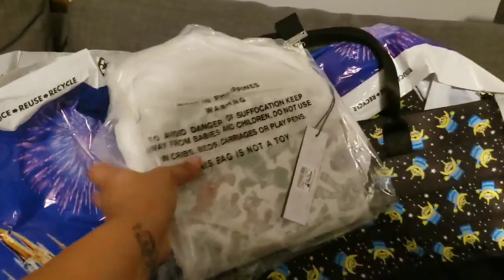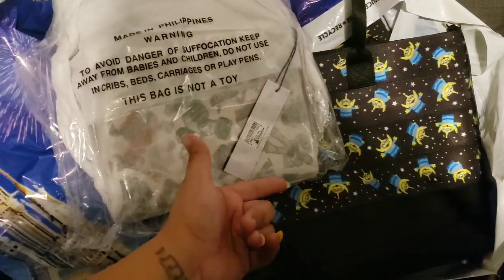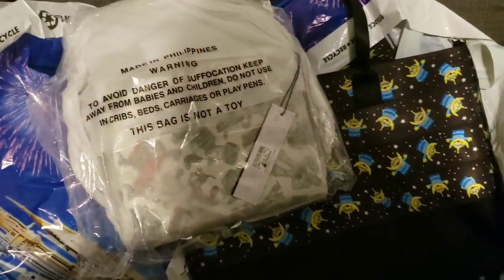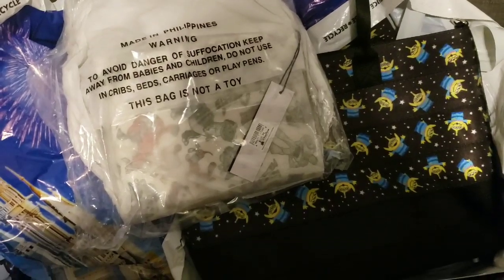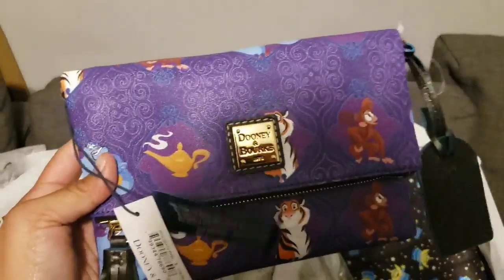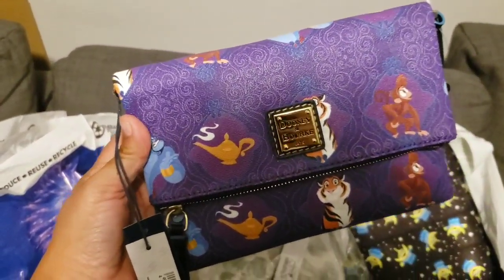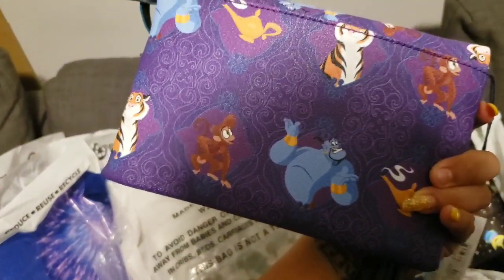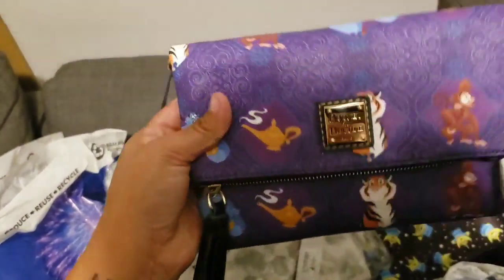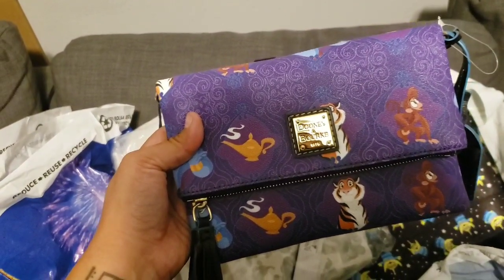I'm so excited. I honestly cannot believe how quickly both of these dropped to the outlets — they dropped around the same time. Good stuff today! And here's a closer look at this one — it's so pretty. Another one where it's crazy how fast it got here.